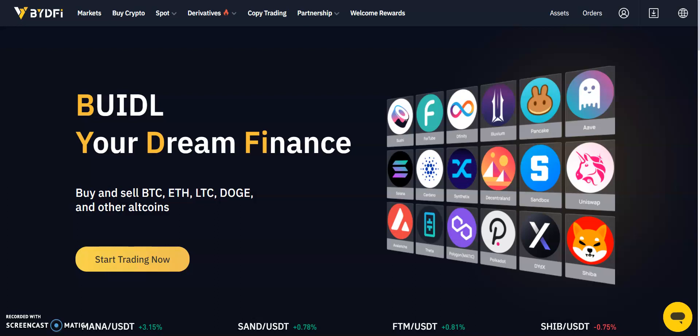Key attributes of the platform include user-friendly platforms supporting over 60 fiat currencies in partnership with Bangsa, Transact, Mercurio, and Coinify. The platform supports the trading of more than 400 cryptos, with deposit and withdrawal of supported cryptos and additional deposit options including credit/debit card and bank transfers.